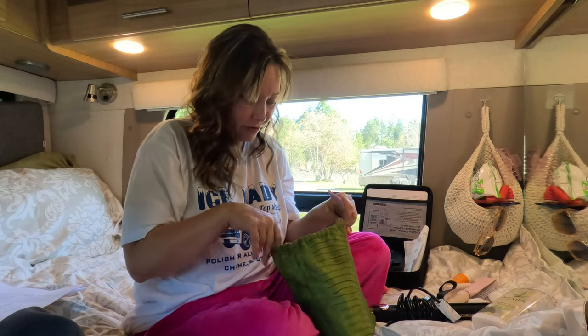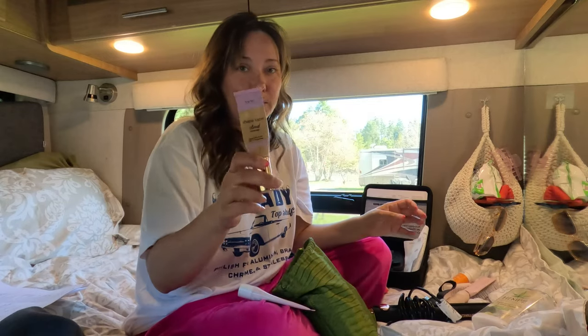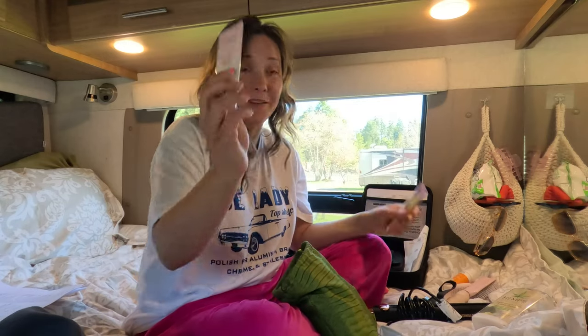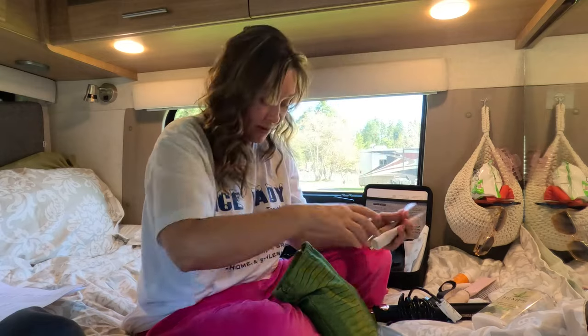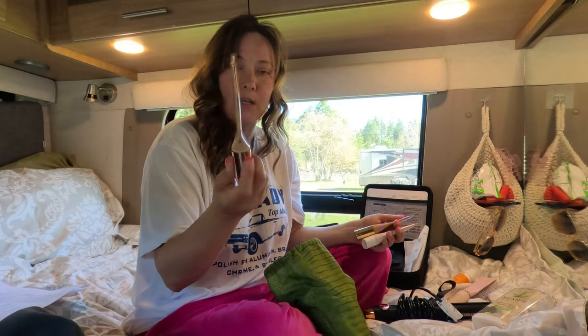I have quite a few foundations but this one's getting low. I found this one on Ipsy too — it's by Tarte. This one too, also from Ipsy. I'm telling you, Ipsy — I should be a spokesperson for Ipsy. This one I actually got on Ipsy too.